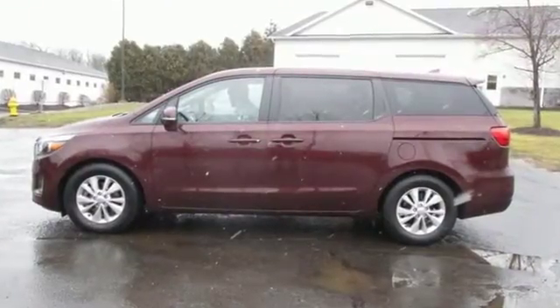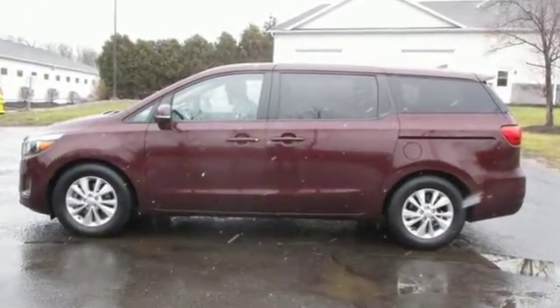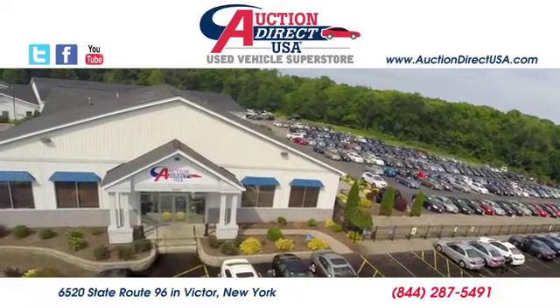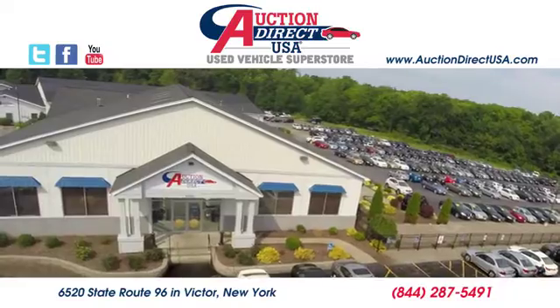Reliability, quality, Kia. Hurry in today and see it for yourself. Visit today. We're conveniently located at 6520 State Route 96 in Victor, New York.